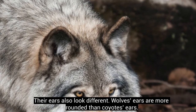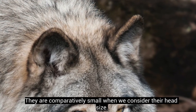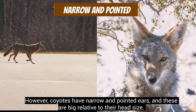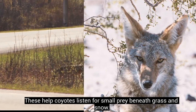Their ears also look different. Wolves' ears are more rounded than coyotes' ears, and they are comparatively small when we consider their head size. However, coyotes have narrow and pointed ears, and these are big relative to their head size. These help coyotes listen for small prey beneath grass and snow.